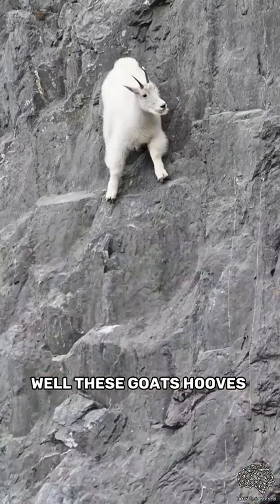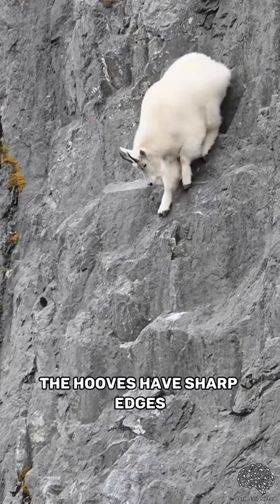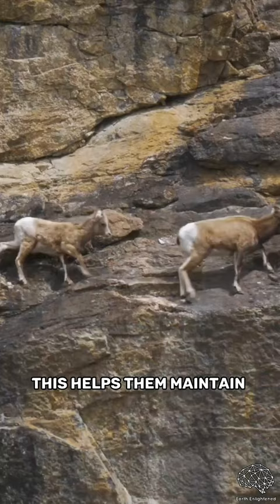These goats' hooves have two toes that spread and move independently. The hooves have sharp edges and concave undersides that act like suction cups and allow them to grab onto small rocky features. This helps them maintain their balance while roaming the mountains.